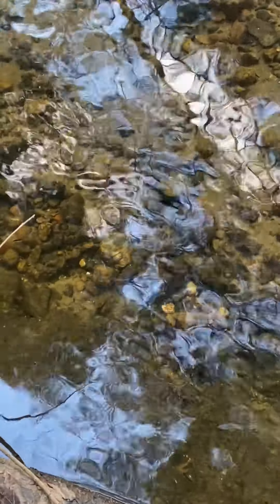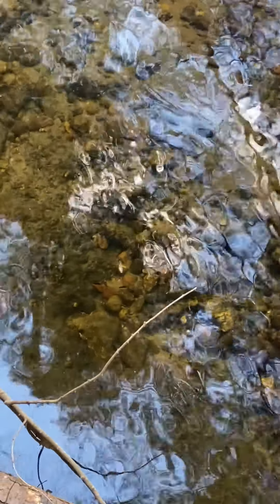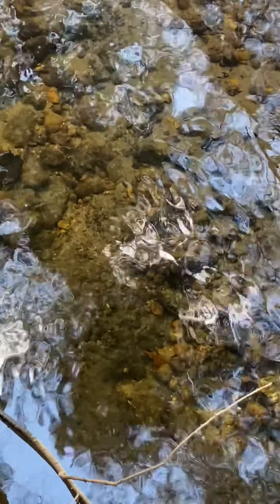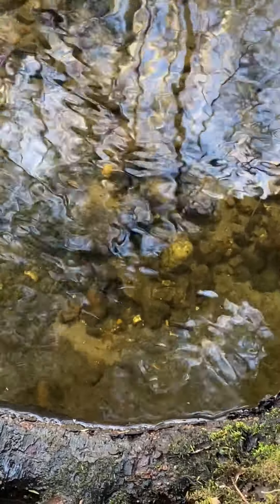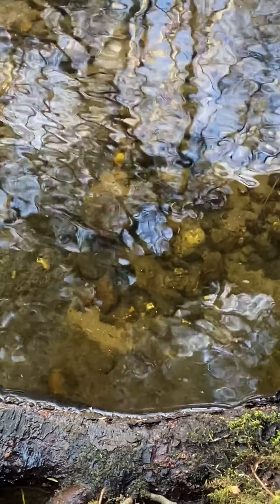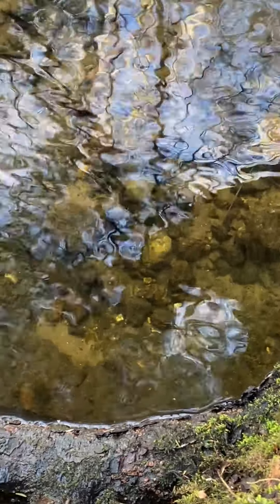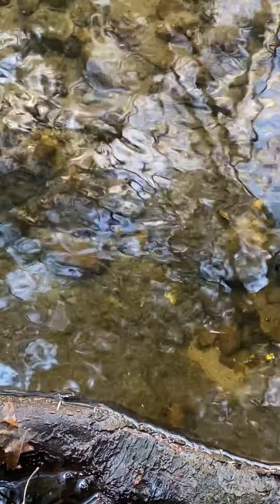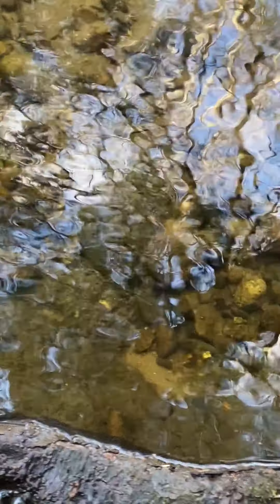It's hard to see down there because of the glare, but there are some tiny fish. Maybe they'll come out better in editing, but believe me, there's a tiny little fish down there. Oh, you can see that one right there — there's a little fish. Fins in very well. Bye little fish.